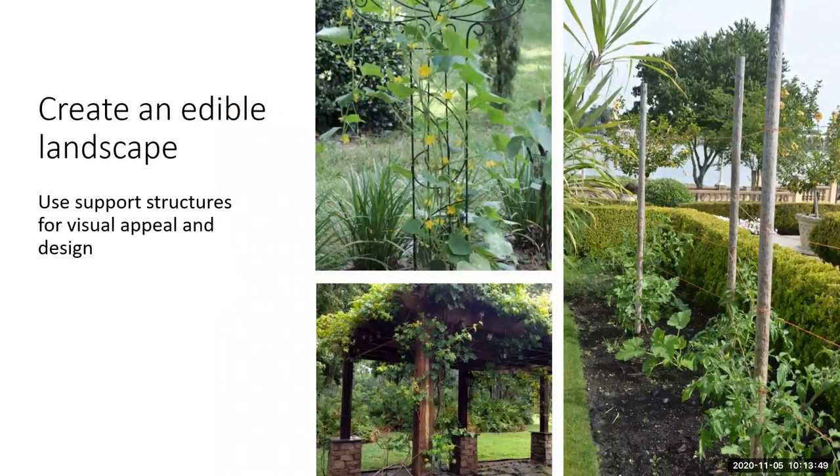Adding structures like trellises and arbors are really beautiful and can also support your vining edibles. If you're going to grow cucumbers, grapes, or peas — anything that grows tall — it's going to need some type of structure. You can really enhance your landscape by creating beautiful structures for these vining edible plants to grow on.